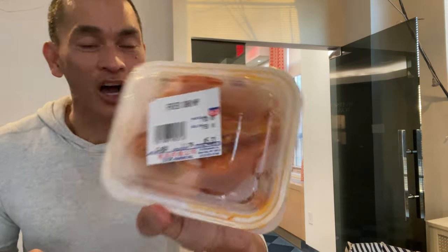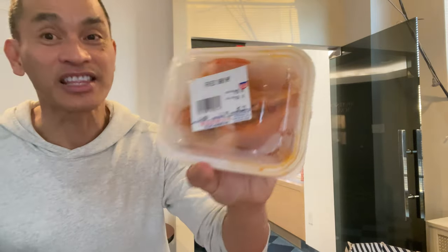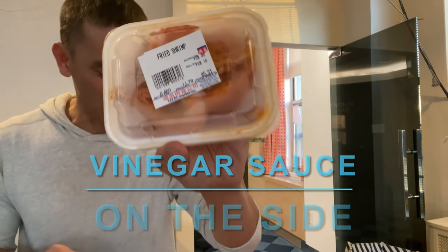And this — fried shrimp. How much did I pay for this? It's $11.79 a pound. This is good with vinegar sauce on the side. And my hand is oily.